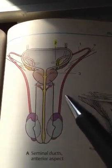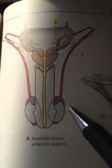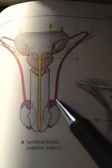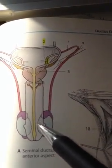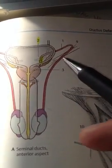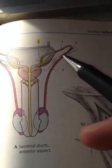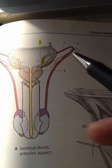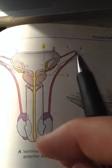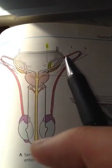The vas deferens consists of four parts. First is the scrotal part, which is on the inner aspect of the epididymis — the epididymis lying on the testicle. The next part is the funicular part, which is surrounded by veins in the spermatic cord, containing veins and other vessels. The third part is the inguinal part, when it goes through the inguinal canal and through the deep ring. And the last part is called the pelvic part, when the vas deferens crosses the linea terminalis and goes into the pelvis.